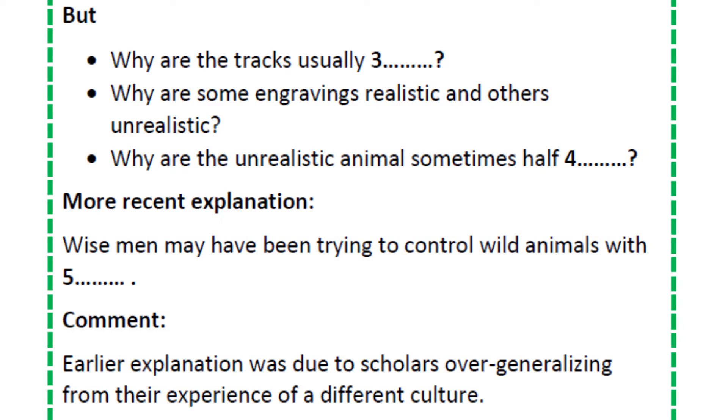Many researchers now think that these were pictures the wise men engraved of themselves. They believed they could use magic to control the animals they had drawn, so the hunters could then catch them for food.